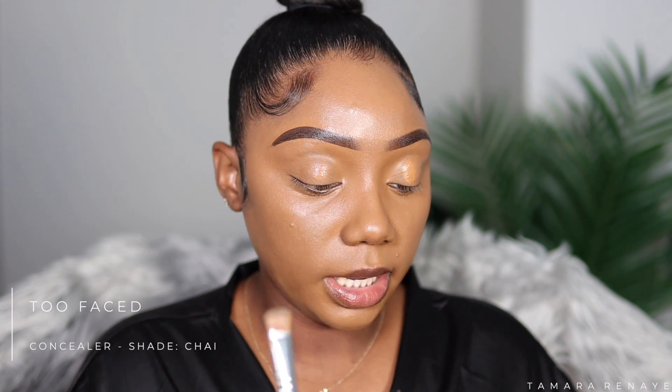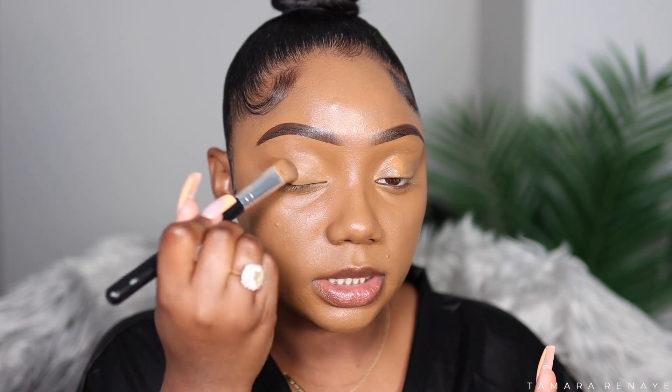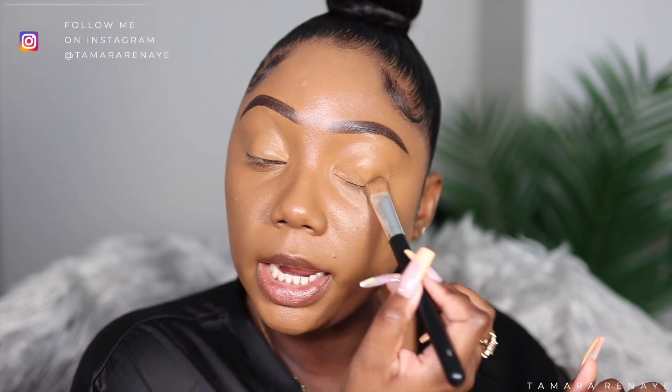I'm going to apply a little bit of concealer — this is the Too Faced Born This Way Chai — just to blend out. This is an extra step; I didn't have to do it, but I'm doing it anyway. I'm going to set it with some loose powder. This is just for more coverage on my eyelids when I apply shadow or bronzer. It's optional — some people take concealer from under the brows and bring it onto their eyelids.